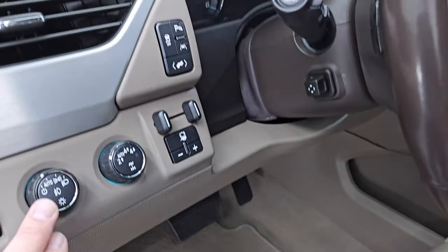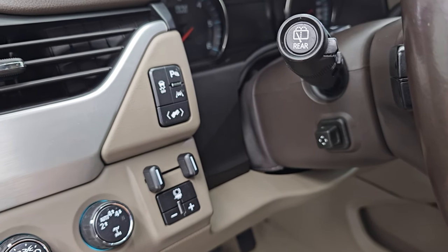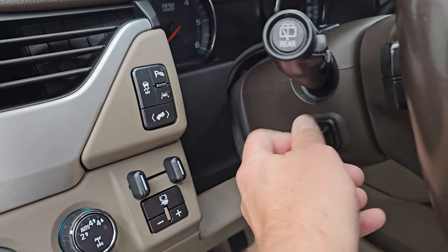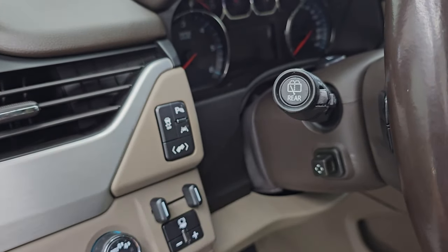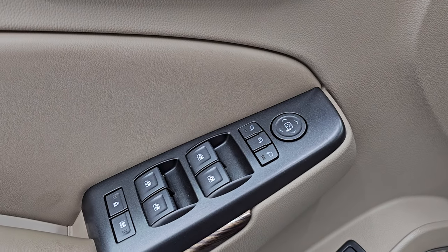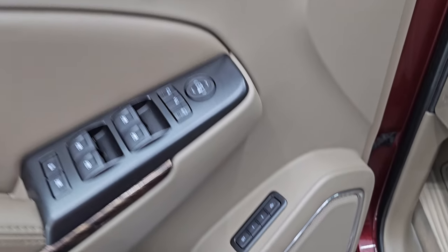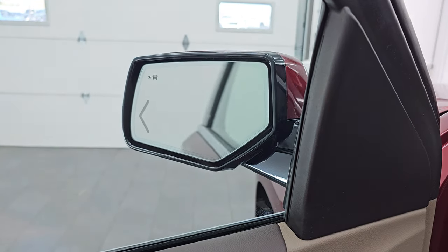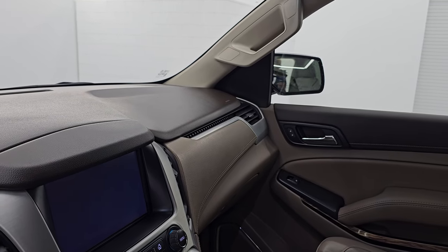Factory floor mats up front. Auto headlamps. Turn dial four-wheel drive. It does have the factory brake controller with that max tow package. Power telescopic and tilt steering wheel. Power pedals. Lane departure warning. Stability control. Power windows, locks and mirrors. Memory driver seat. Bose premium sound system. And these mirrors do power fold in — I always like showing both sides so you know both sides are working properly.